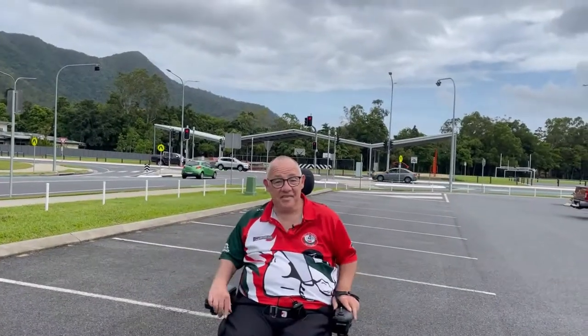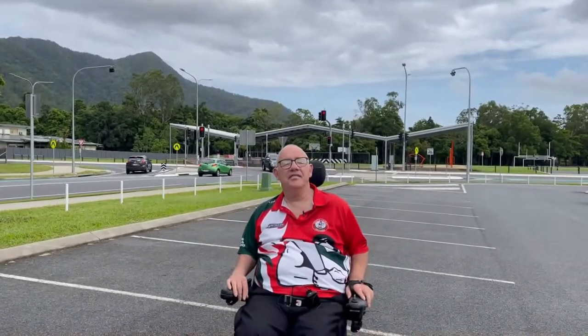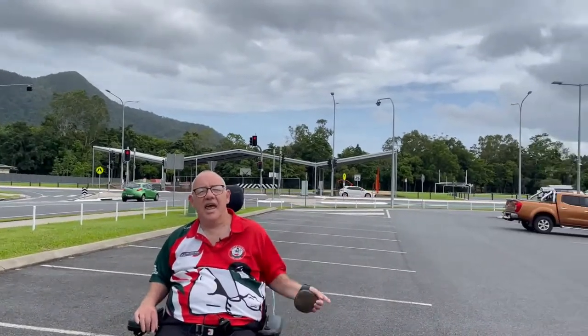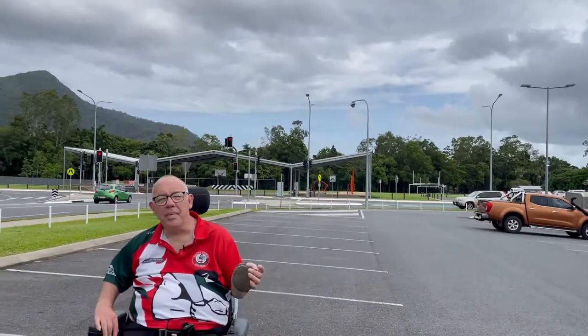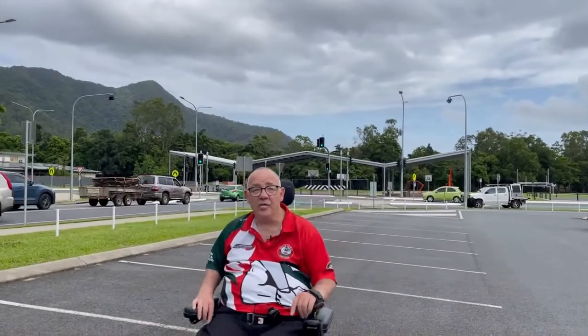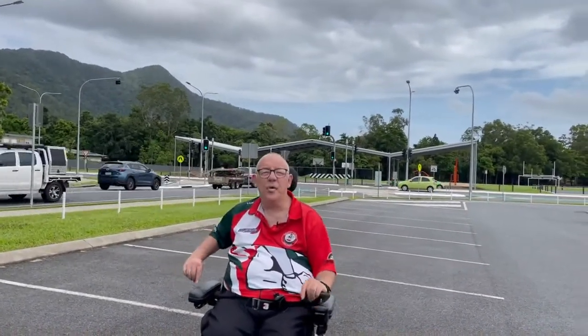We're now at the next intersection to the left off of Robert Road — Bicentennial Road — and you can see the intersection behind me. On the other side there's a council park that has skate facilities and a number of other facilities for children. We're looking to get a public toilet there, and there's a lot of room for children to get out and play, with parking on that side of the road. So that's a great community asset that's very popular.